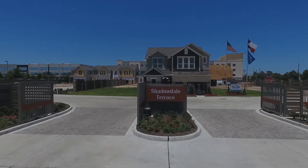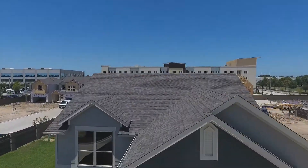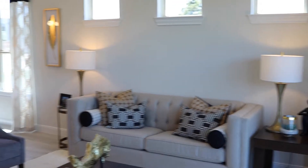In the heart of Spring Branch, a new community is breaking ground. Shadowdale Terrace by Meritage Homes is a gated community of 34 homes tucked away in a beautiful location with easy access to I-10, Beltway 8, and the Energy Corridor.